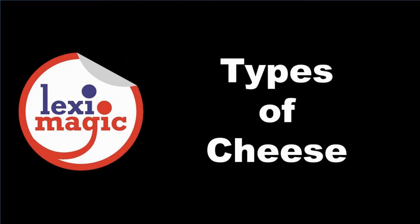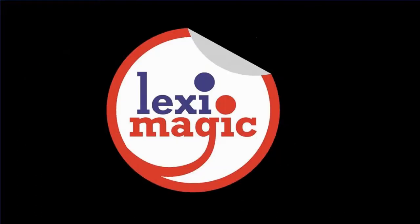In this video, let us discuss the various kinds of cheese. Cheese are classified based on their textures, flavours, and forms.